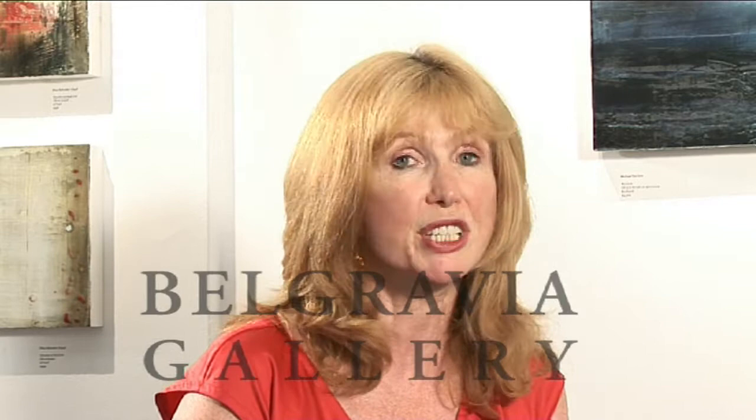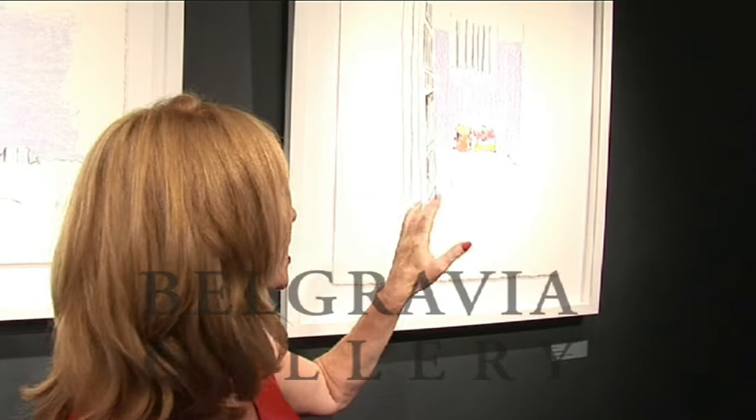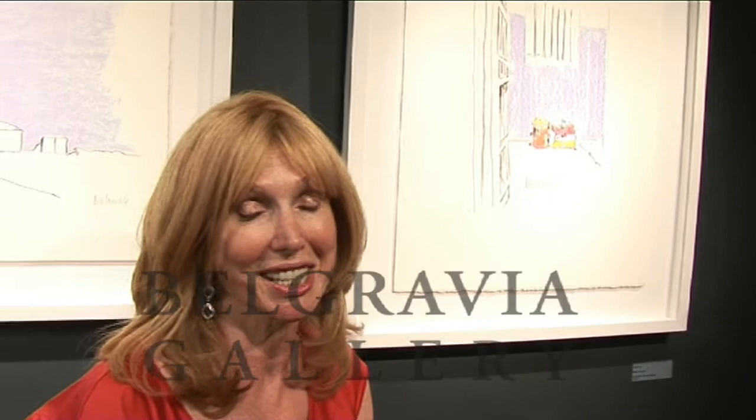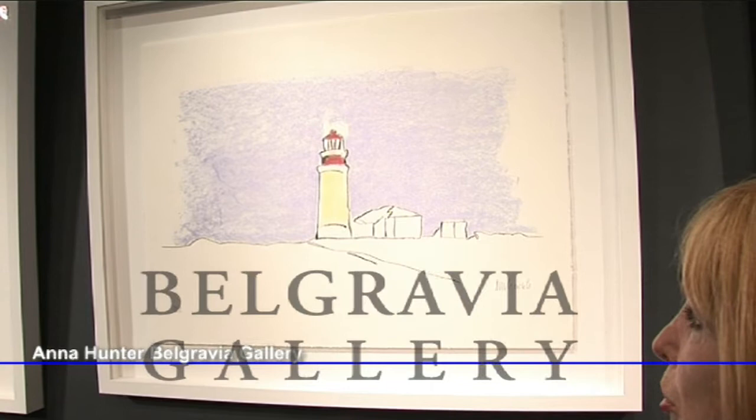Mr Mandela's signatures started in this corner and then, as we got talking, he moved his signatures up and up towards this wonderful image, which is the inside of his cell on Robben Island. Notice he's coloured it in lovely bright colours and not the awful miserable greys that are actually there. Another favourite is The Lighthouse, and of it Mr Mandela wrote that he saw it as a symbol of hope and not of oppression or the tyranny of apartheid.